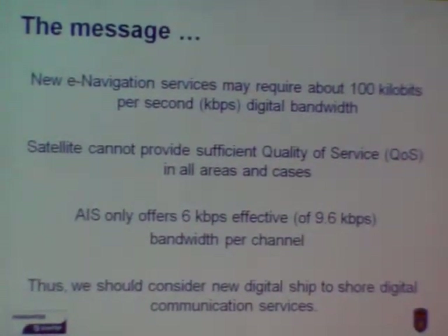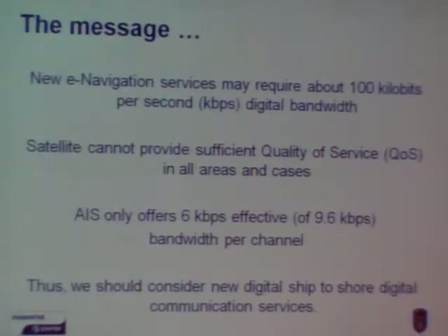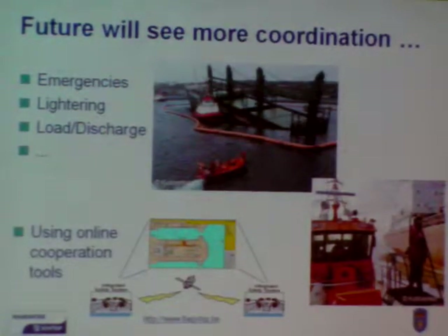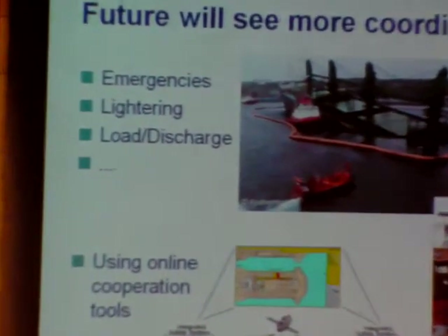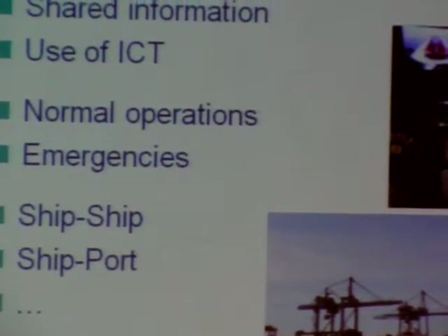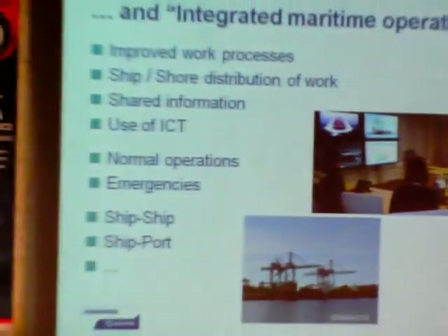The main point is that we should consider new ship-to-shore communication services. In the future we will see more coordination, and e-NAV is the main part of this. We have seen in the oil and gas industry in Norway the shift to what is called integrated operations, where very complex operations are conducted from several places at one time.